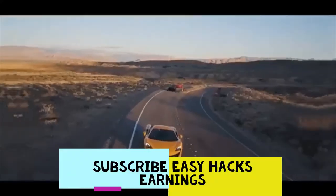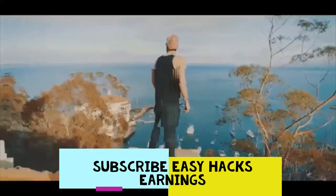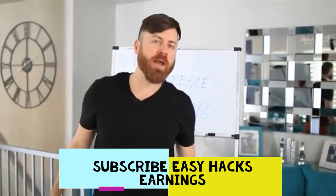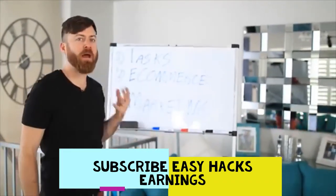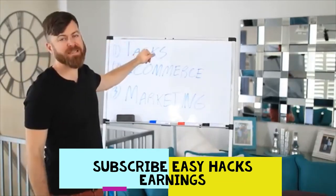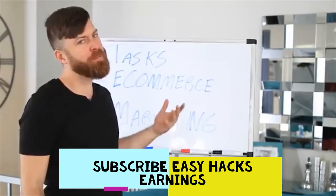This video is about how to make money online fast, easy, and free. I'm going to show you on my laptop how you can make money with Amazon and eBay. There are three ways we're going to go over: first, basic tasks; second, selling stuff online; and third, marketing.